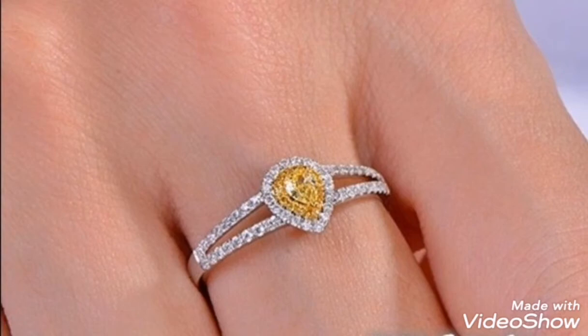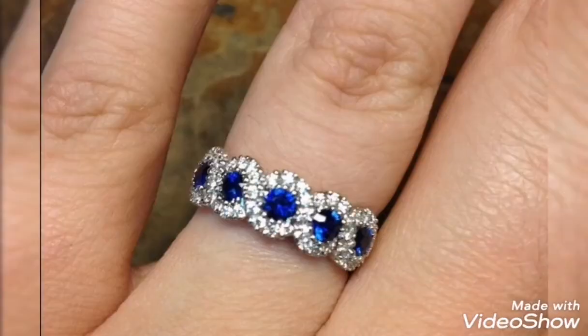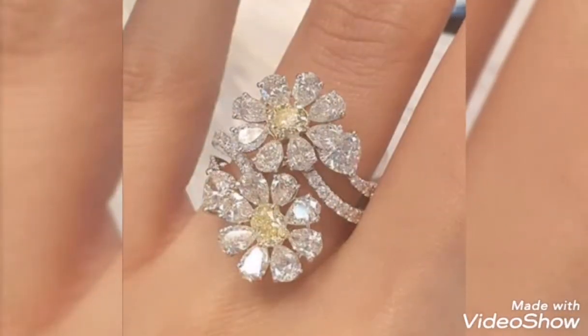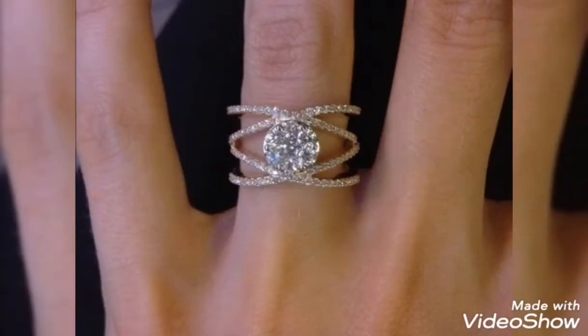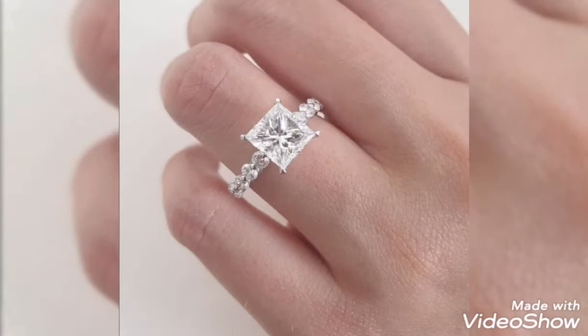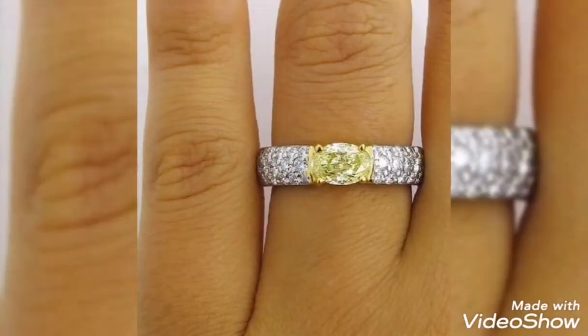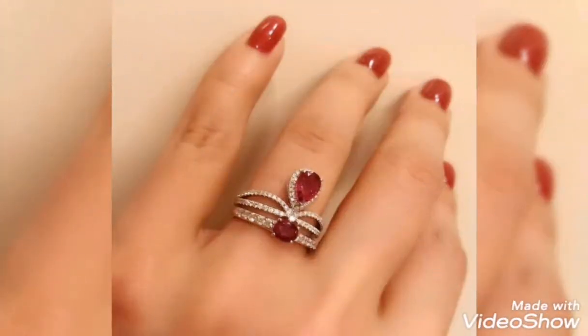Assalamualaikum friends, welcome back to my channel Glamour Girl. How are you all? I hope you are all fine and happy. Today's video is related to very latest and modern silver ring design ideas for engagement and wedding.